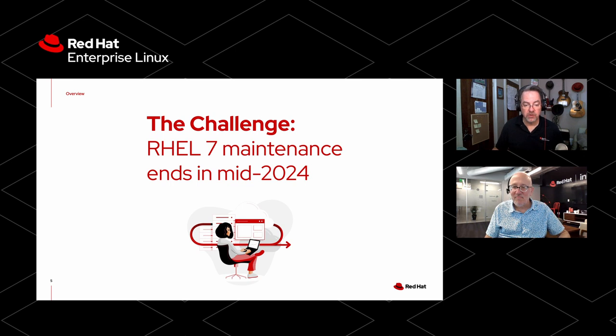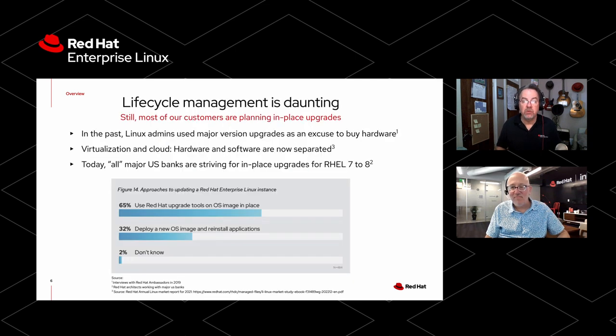The challenge is RHEL 7 maintenance ends in the middle of 2024, and lifecycle management has always been daunting. Red Hat releases go across multiple versions of the Linux kernel. In the past, maybe some customers would do major upgrades as an excuse — they'd buy some new hardware and get rid of old problems at the same time. But increasingly, because of virtualization and because hardware and software are separated now, customers are telling us they're going to use in-place upgrades this time.